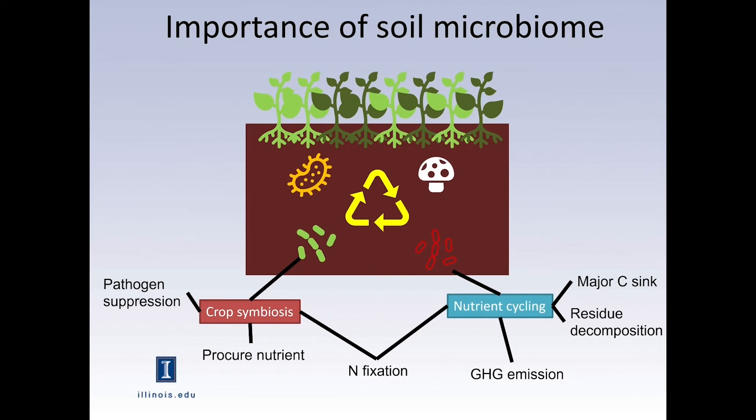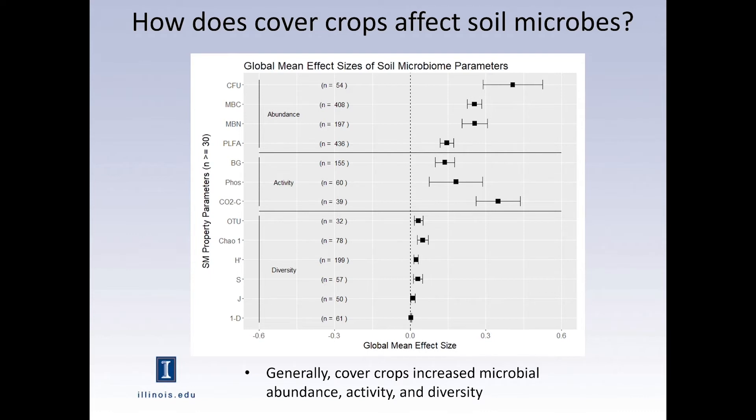Cover crops also provide beneficial symbiosis — for example, fixing nitrogen for the crops, and suppressing pathogens that can harm our crops. This is a result from my 2020 meta-analysis study, which summarized about 60 other studies. Generally speaking, having cover crops seems to increase the abundance and activity of microbes in the soil, though when it comes to diversity, we're not really sure — and that's why I did this further study with the data we have.